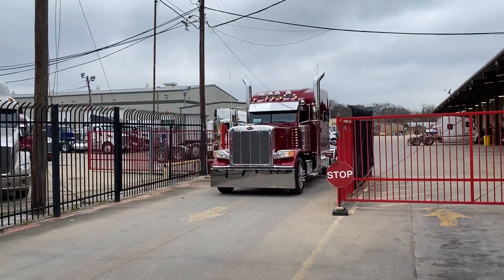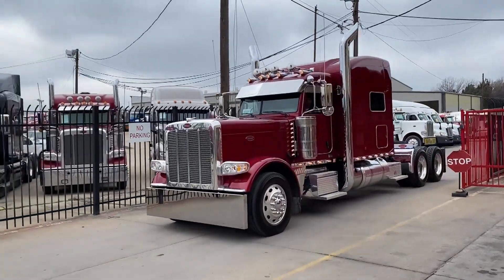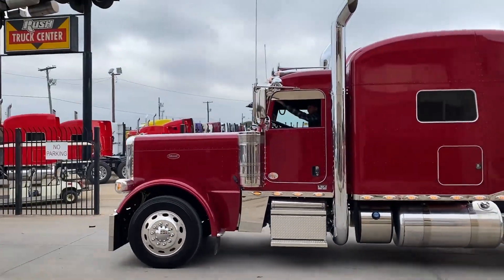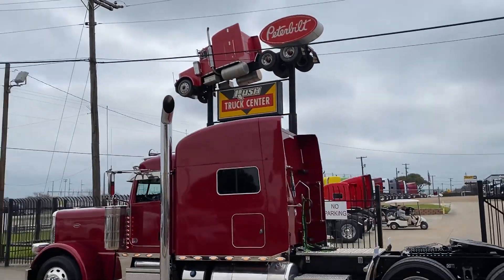Here comes Josh with Jay Clark Trucking on his maiden voyage. Check out the 20-inch squared-in bumper, custom drop visor, window chops — here at Rush Truck Centers, Dallas, Peterbilt.